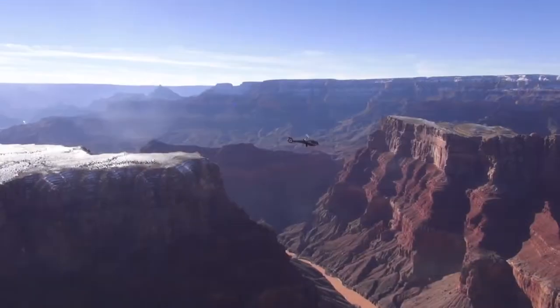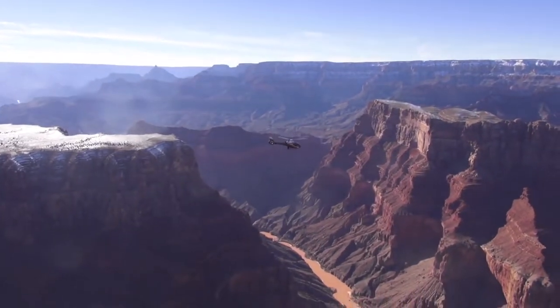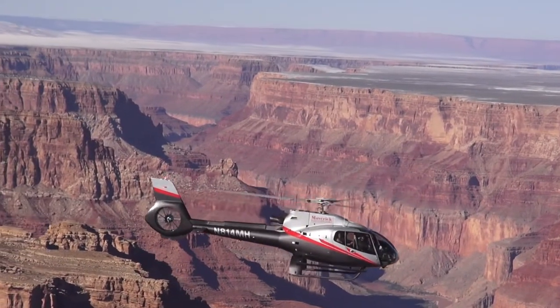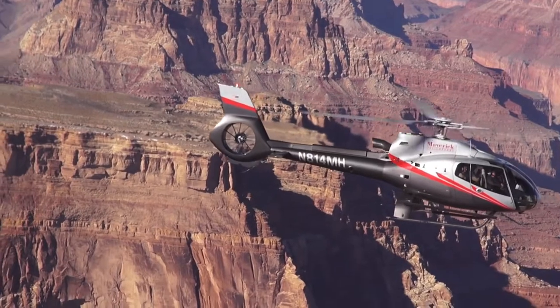Your journey continues as you follow the Colorado River upstream with views of the Painted Desert and Desert View Watchtower in the distance. Pale blue turquoise water swirls into dark green where the Little Colorado and the Colorado Rivers meet at the confluence.